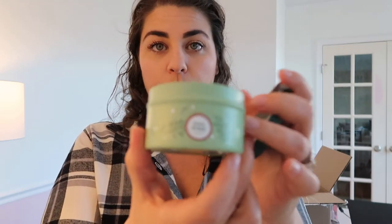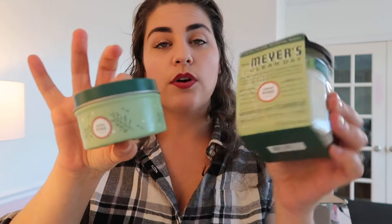I also picked up some of the candles this year, which I have not gotten in years past, but I really wanted to try them. It smells so good — I'm going to light this as soon as possible. This is the small Iowa Pine, and I also got one of the large Iowa Pine. It's soy with a 35-hour burn time. It smells very good.